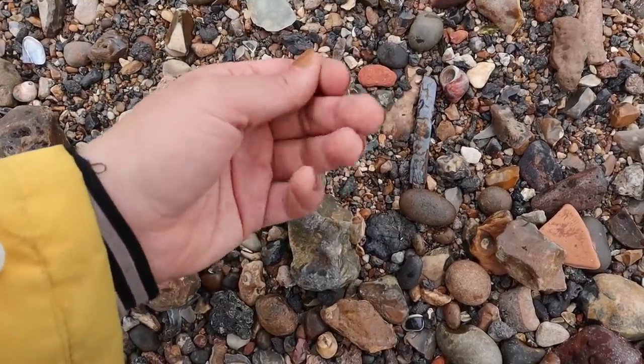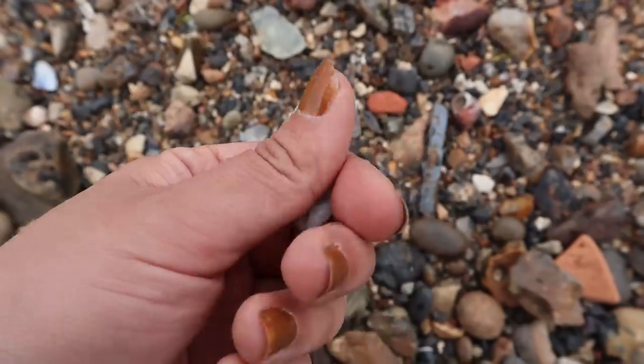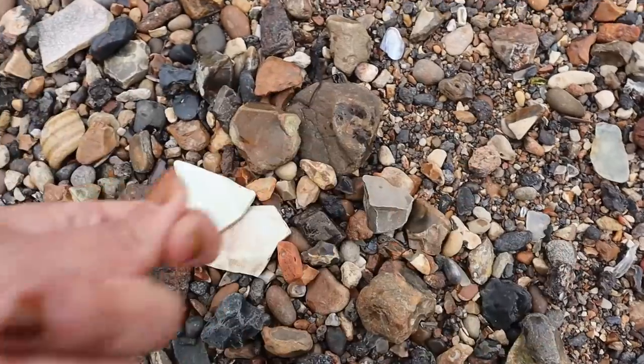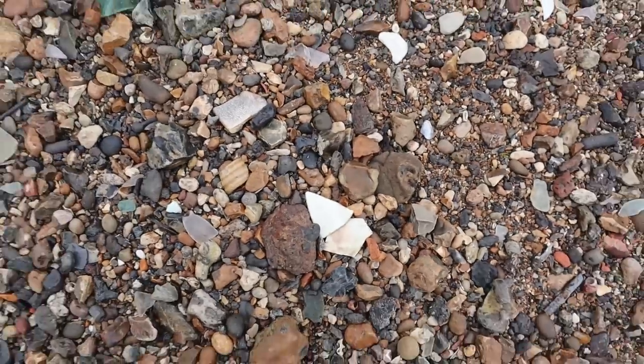Beautiful glass button. I wonder if it's UV. Beautiful. Sorry for the lack of pretty shots in this film but the conditions are a lot. I wonder if you can even hear me.